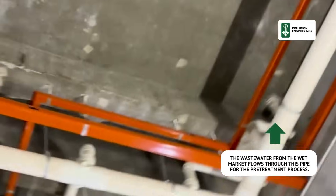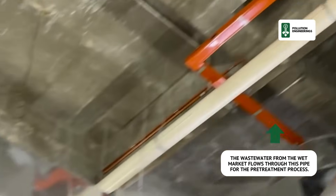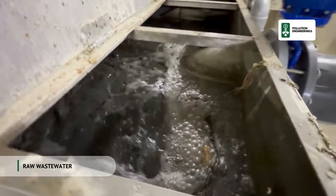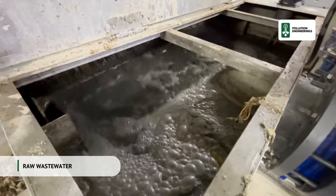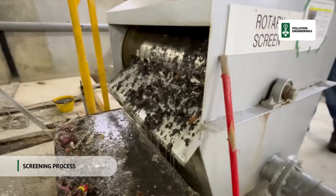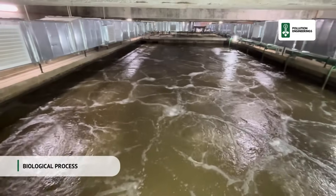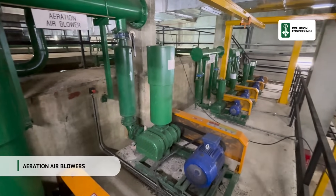The wastewater from the wet market flows through the high-quality drainage system to direct it to the treatment plant. Large solids, debris, and any other possible foreign objects are removed before it undergoes further processing. The biological process uses microorganisms to break down and remove organic pollutants to ensure it meets environmental standards.